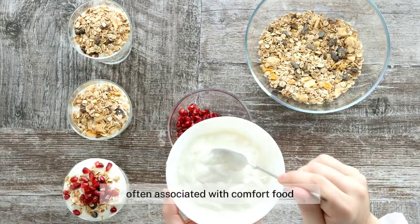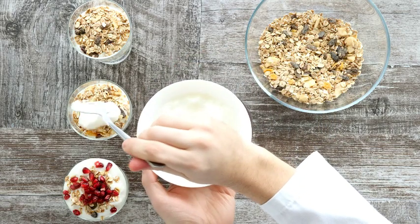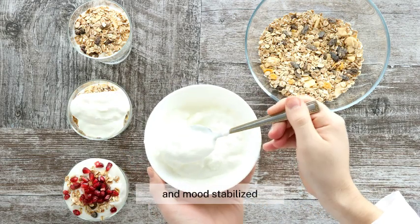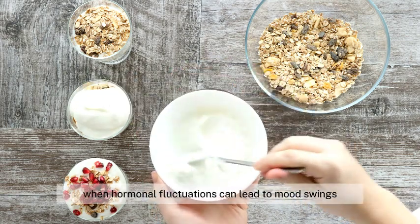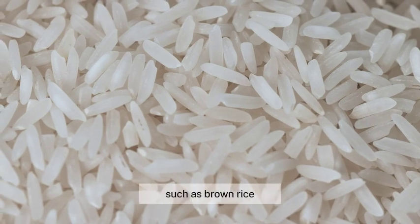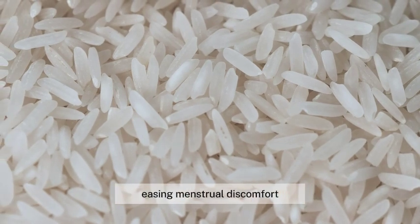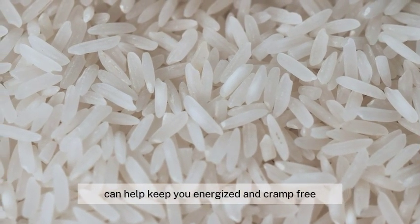Whole grains, often associated with comfort food, can also provide comfort during your period. These power-packed food items are rich in fiber and B vitamins, which help keep your energy levels steady and mood stabilized. This is especially beneficial during menstruation, when hormonal fluctuations can lead to mood swings and fatigue. Whole grains such as brown rice, quinoa, and oatmeal can help balance these hormonal changes, easing menstrual discomfort. Incorporating whole grains into your meals can help keep you energized and cramp-free.